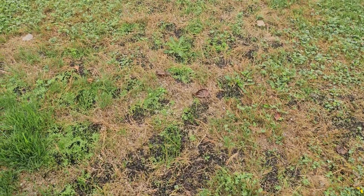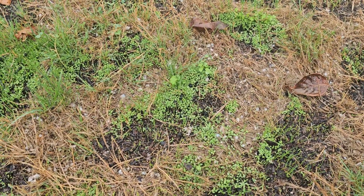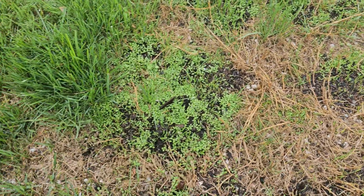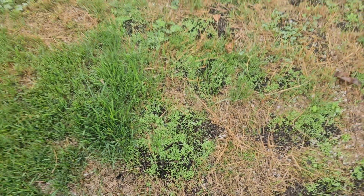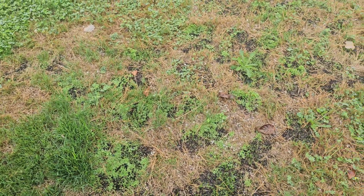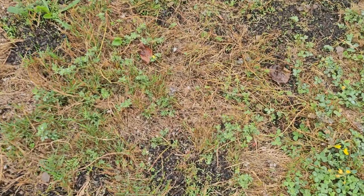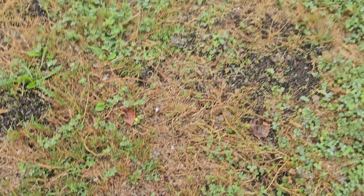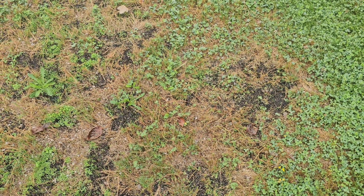Here's some more clover coming up right there — germinated in 10 days, and that's 13 days of growth. I told my neighbor my long-term goal — there's another frog! — my long-term goal is to have the whole front yard replaced with clover. I've got some seeds left over and I'll use them next year. Thanks for watching.